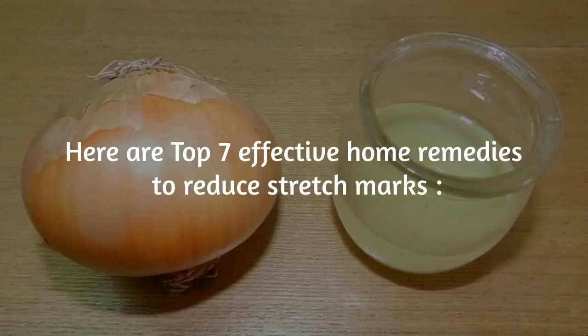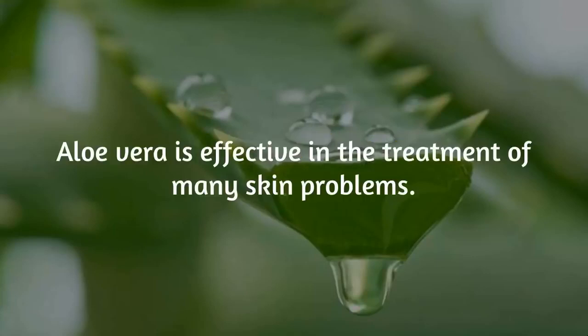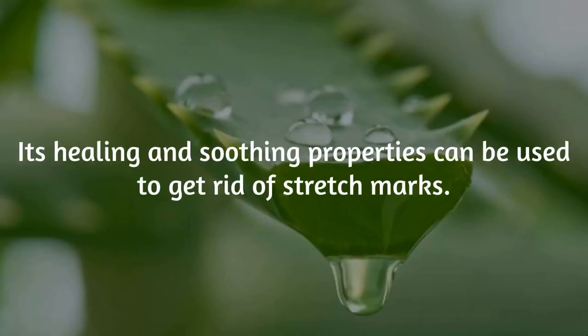Here are Top 7 Effective Home Remedies to Reduce Stretch Marks. Number 1: Aloe Vera. Aloe Vera is effective in the treatment of many skin problems. Its healing and soothing properties can be used to get rid of stretch marks.